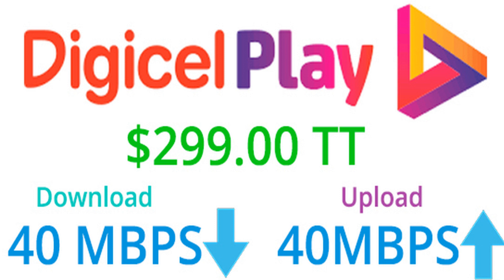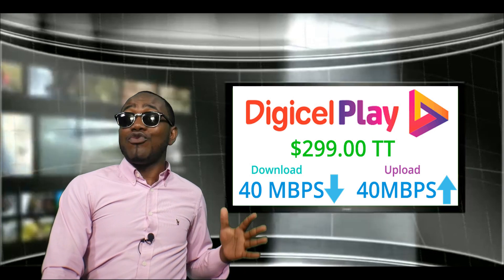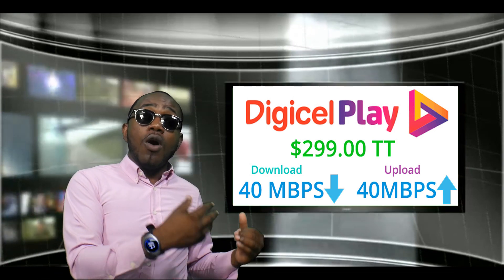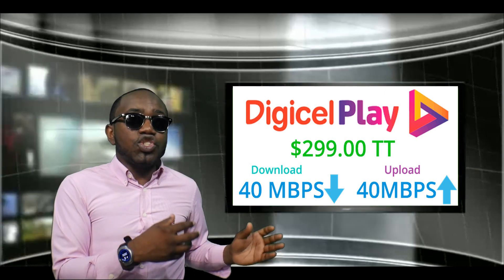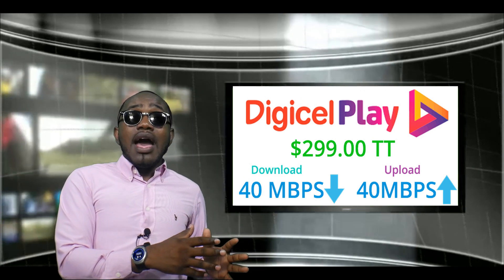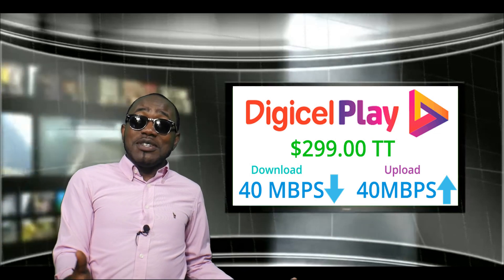Digiplay for $299 gives you 40 Mbps download and 40 Mbps upload. In fact, across all their packages, the upload speed is equivalent to the download speed, which is impressive. For $300, that is a really good package — 40 down and 40 up, what more do you want?